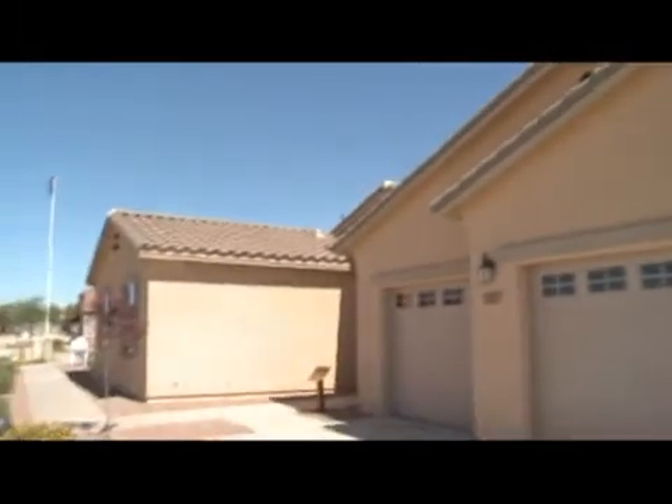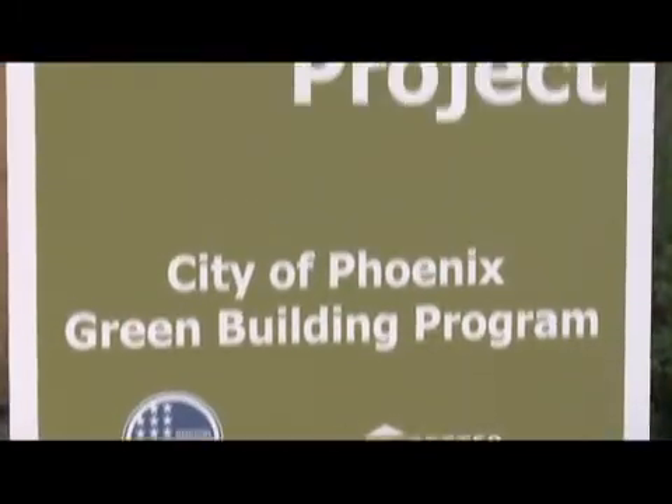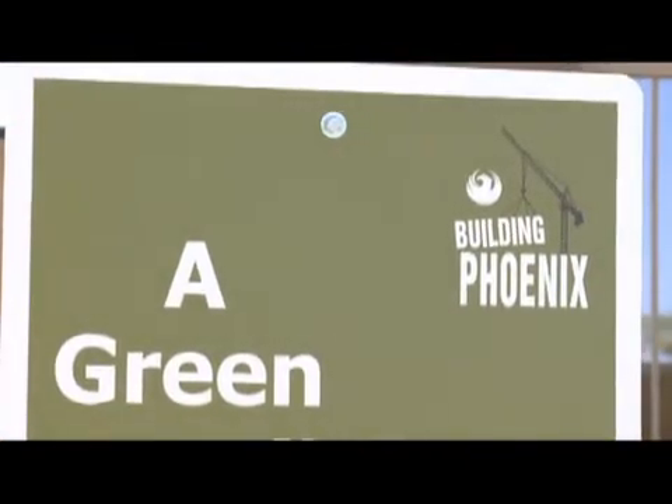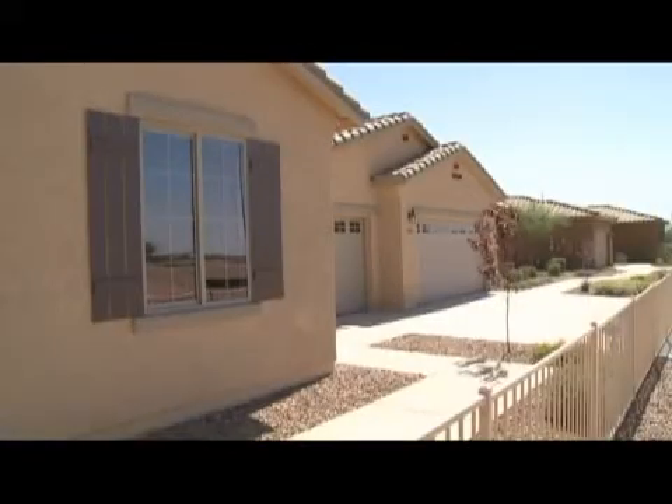Elliott Homes is participating in the city's Green Building Incentives Program, funded by the U.S. Department of Energy's Better Buildings Program, that offers incentives for green building.